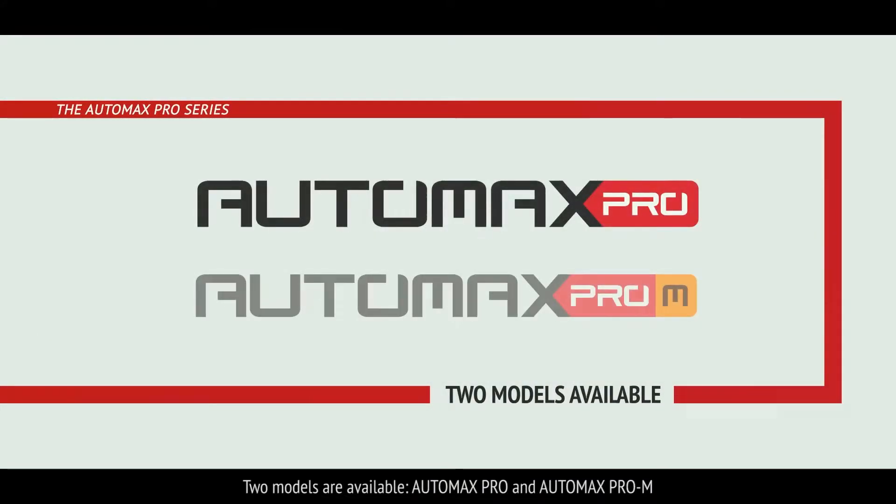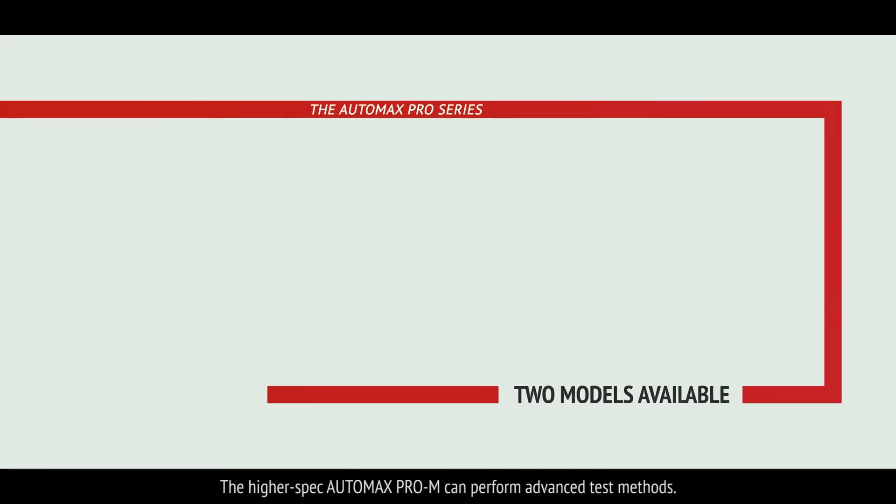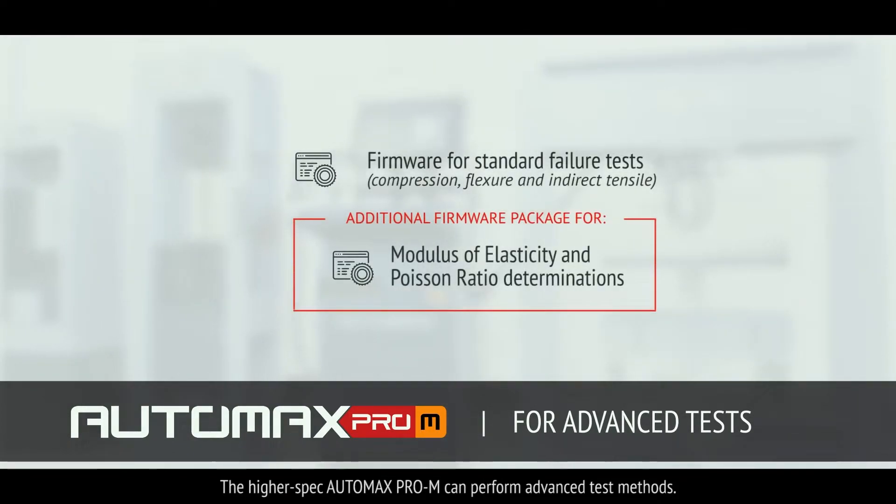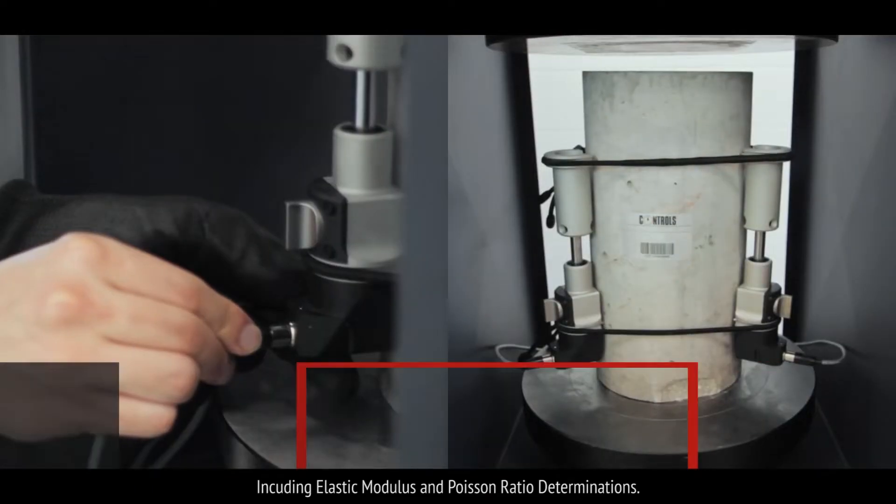Two models are available: AutoMax Pro and AutoMax Pro M. The higher-spec AutoMax Pro M can perform advanced test methods, including elastic modulus and Poisson ratio determinations.